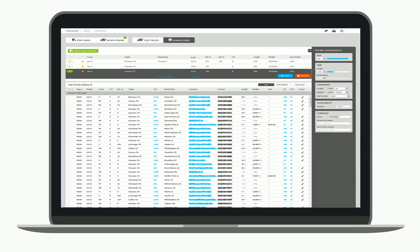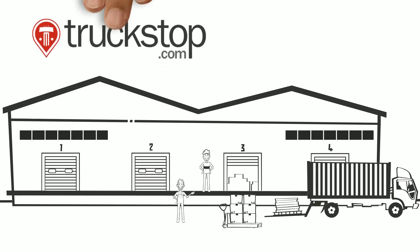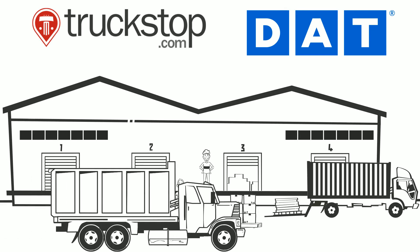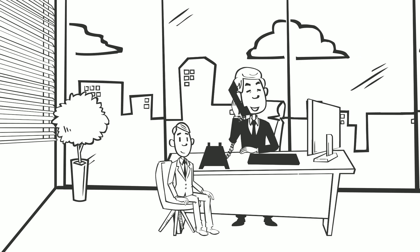Your company uses load boards to pick up loads. Transportation load boards like truckstop.com or 360 dynamically display loads for you to either broker or carry yourself with your company trucks. Your company needs to be first when calling to get loads.